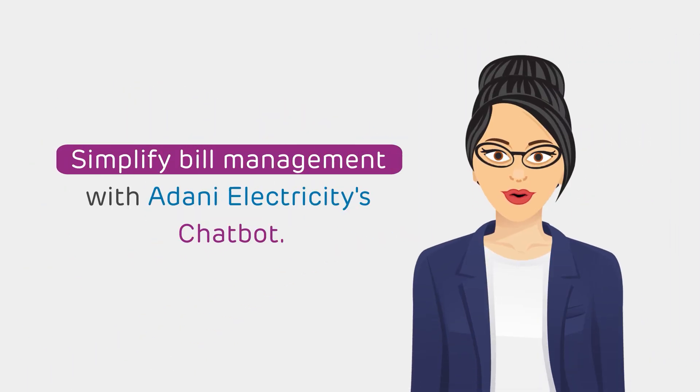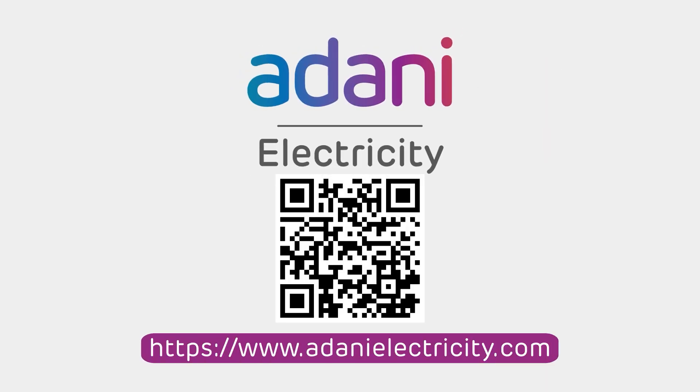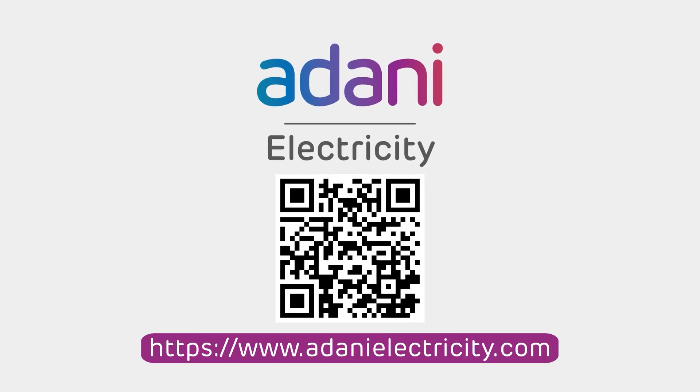Simplify bill management with Adani Electricity's chatbot. Visit our website or scan the QR code for quick access.